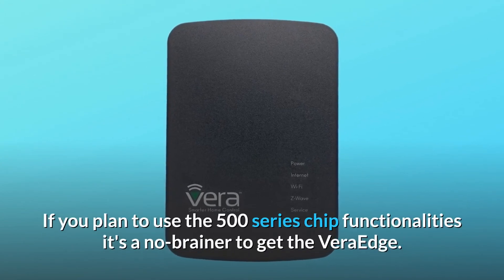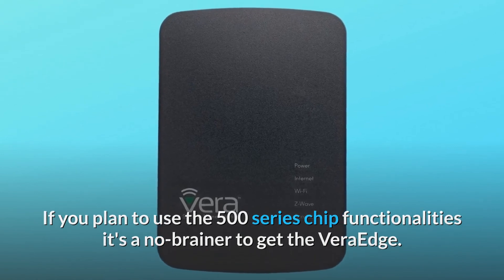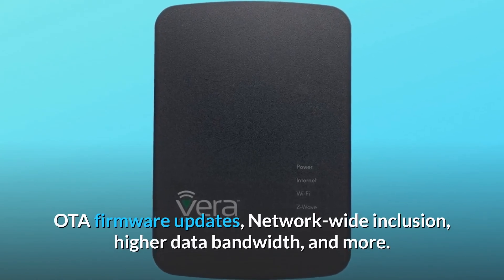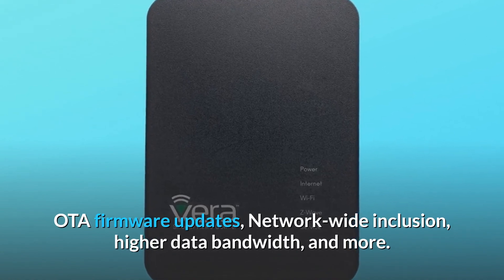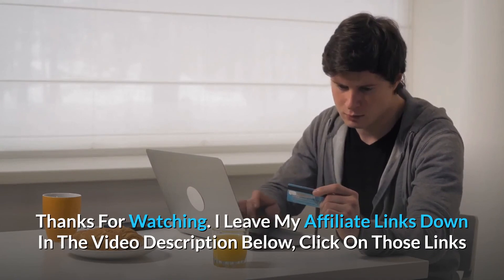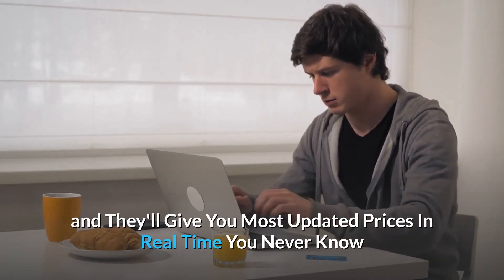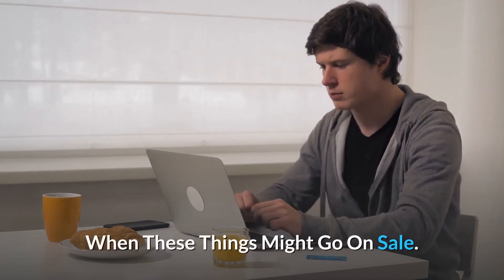If you plan to use the 500-series chip functionalities, it's a no-brainer to get the Vera Edge — OTA firmware updates, network-wide inclusion, higher data bandwidth, and more. I leave my affiliate links down in the video description below. Click on those links and they'll give you the most updated prices in real time — you never know when these things might go on sale.